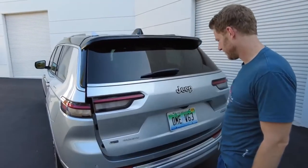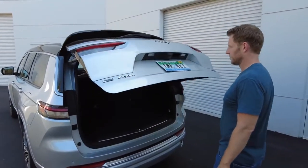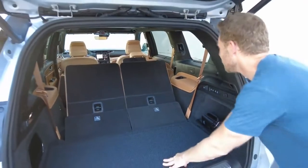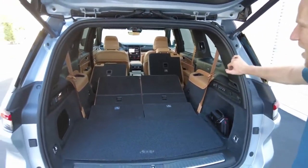For cargo hauling, there's a decent 17.2 cubic feet behind the third row. Drop them for 46.9 cubic feet behind the second row. Neither of those figures is best in class, but they are very competitive.